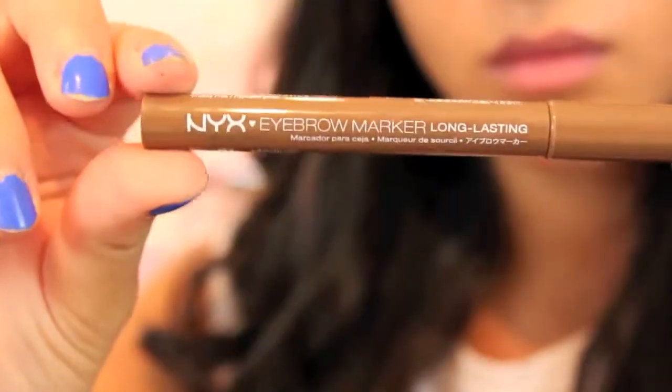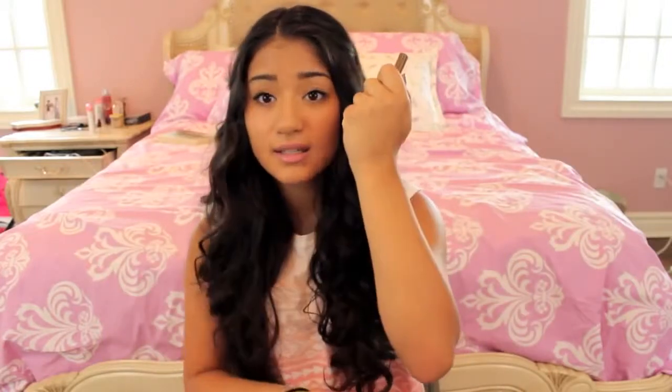For your brows, I would recommend basically just one product. This is the NYX Eyebrow Marker Long Lasting — it's just a little felt tip marker and it's really light and easy to apply to your brows. You can just fill them in really fast and then spool it out and it'll just look really nice.